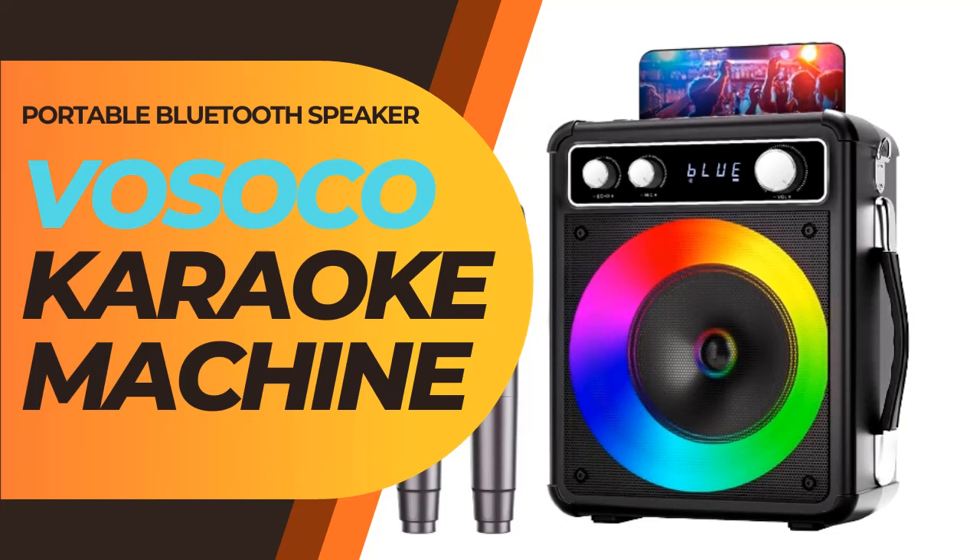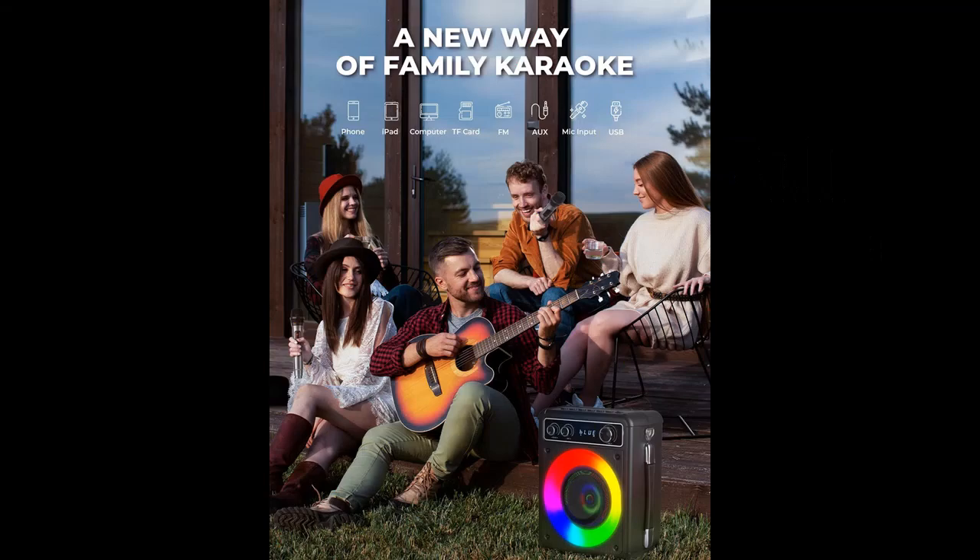Acquire early reviews on products that have few or no reviews, helping shoppers make smarter buying decisions. Why you choose Vosico Karaoke Machine — a portable Bluetooth speaker with two wireless microphones.